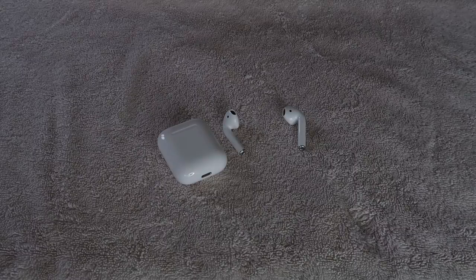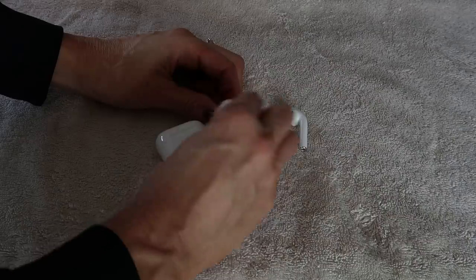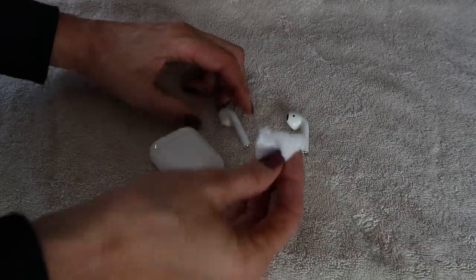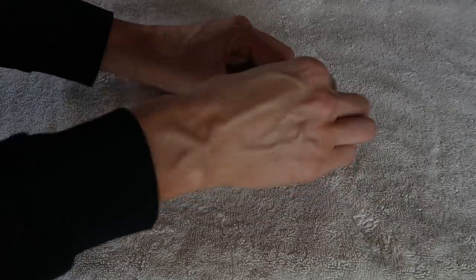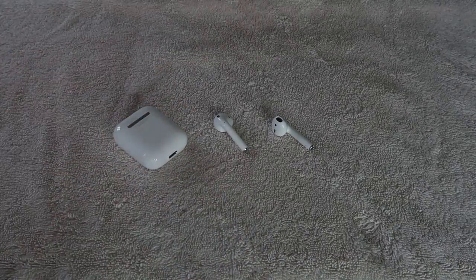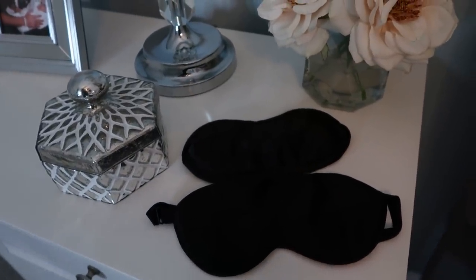Next we're going to clean our AirPods or earbuds. We're constantly touching these and they go in our ears, so we need to clean them very regularly. I wipe mine down with alcohol — you don't want to spray any liquid directly onto your AirPods or earbuds, but wiping them down will kill any germs.